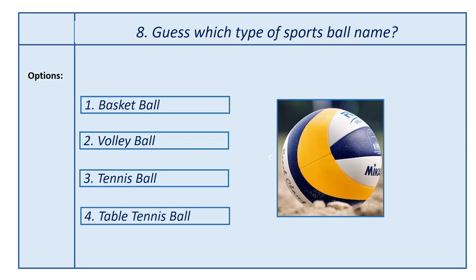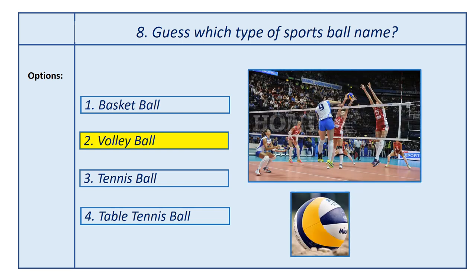Eighth question, guess which type of sports ball name. Options: first option, basketball; second option, volleyball; third option, tennis ball; fourth option, table tennis ball. Answer is volleyball. This ball is used in the volleyball game.